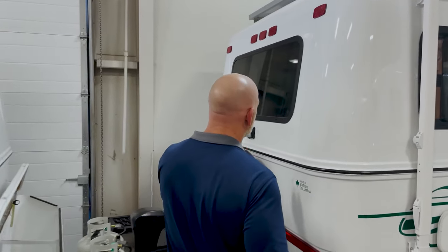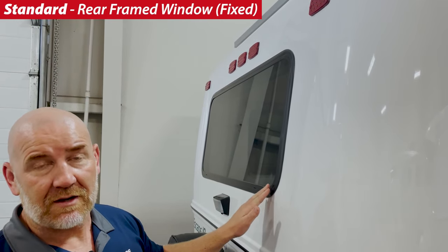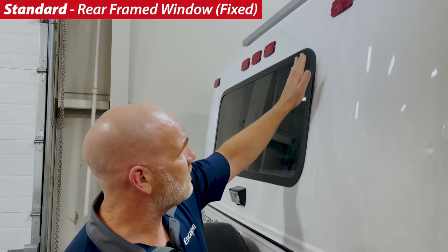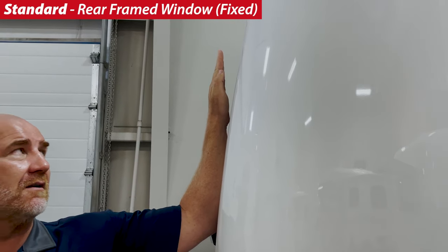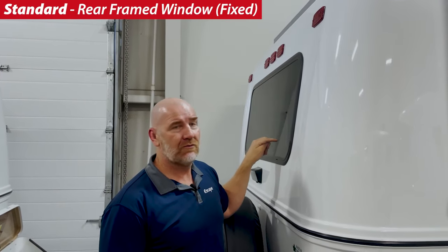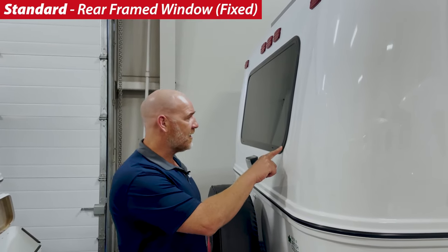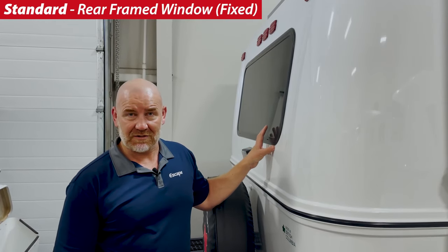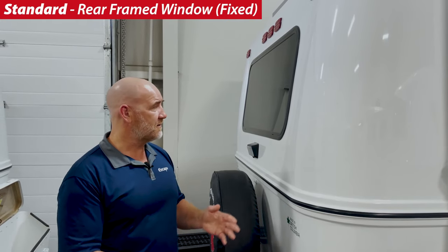Let's talk about rear windows and front windows — rear windows first. The framed window on the rear of the Escape Trailer is a fixed window. The reason it's fixed is there's a bit of an angle on it; if it was vertical it would look different. If it had a slider, water would run down over the lip and into the trailer. One benefit of this fixed rear window is that it doesn't need a bug screen, so all you have is the tint, which some might say gives you a little more light coming into the trailer.